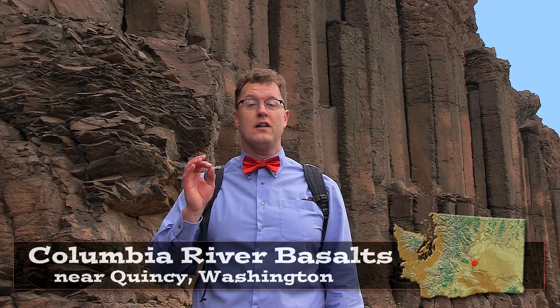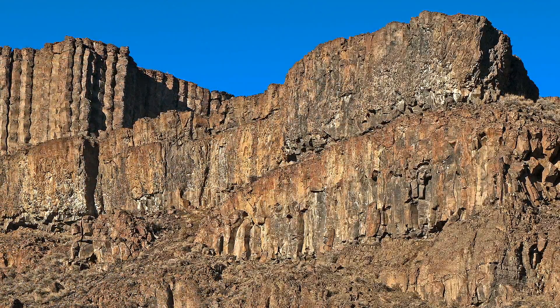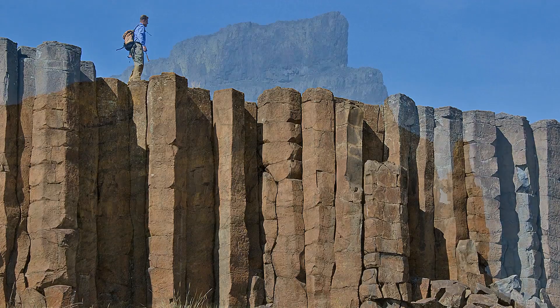Hello young people. We're looking at the Columbia River basalts near Quincy, Washington. We could pick any spot between Spokane, Washington and Seaside, Oregon to do this show. These brown layers of basalt are everywhere in the place where the Ice Age floods did massive amounts of erosion thousands of years ago.